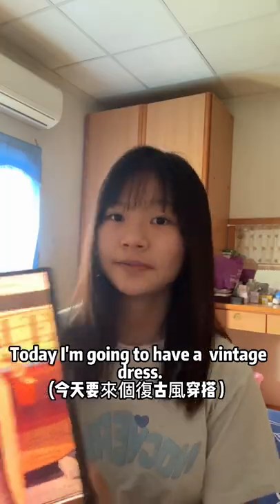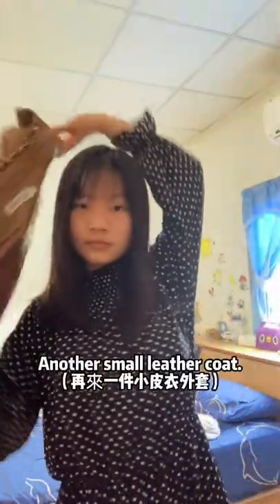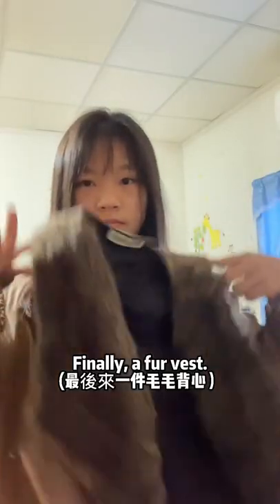I'm going to have a vintage dress. First of all, a vintage dress. Another small leather coat. Finally, a fur vest.